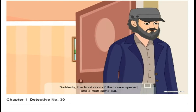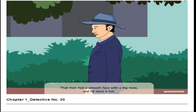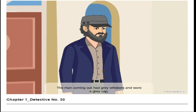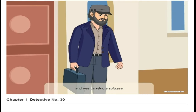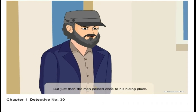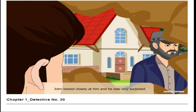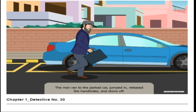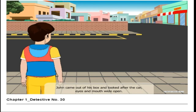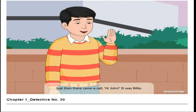Suddenly the front door of the house opened and a man came out, but it was not the same man who had gone in. That man had a smooth face with a big nose and wore a hat. The man coming out had gray whiskers and wore a gray cap, and was carrying a suitcase. It's not the same man, John said to himself. But just then the man passed close to his hiding place. John looked closely at him and was very surprised. The man ran to the parked car, jumped in, released the handbrake, and drove off. John came out of his box and looked after the car, eyes and mouth wide open.